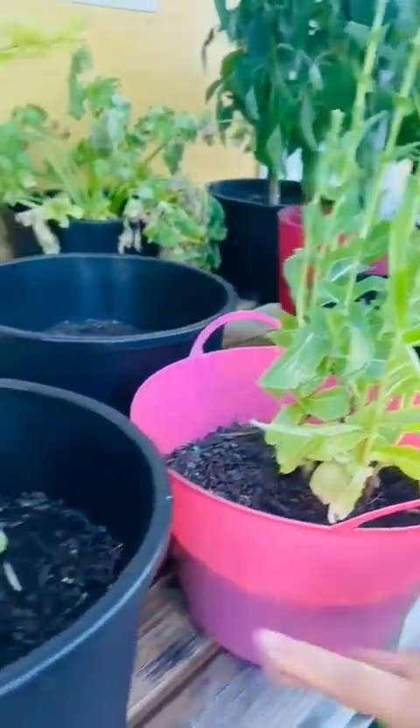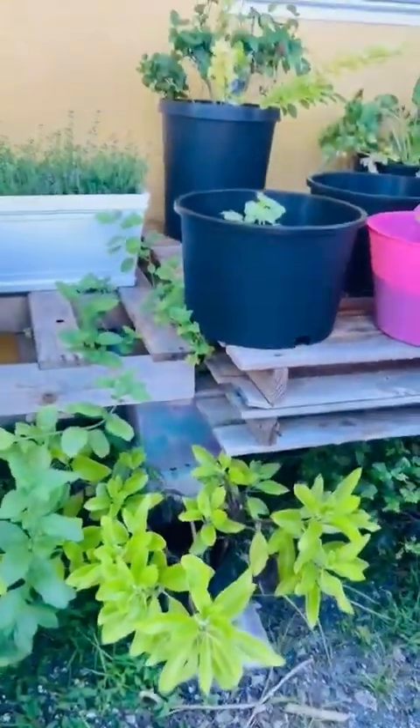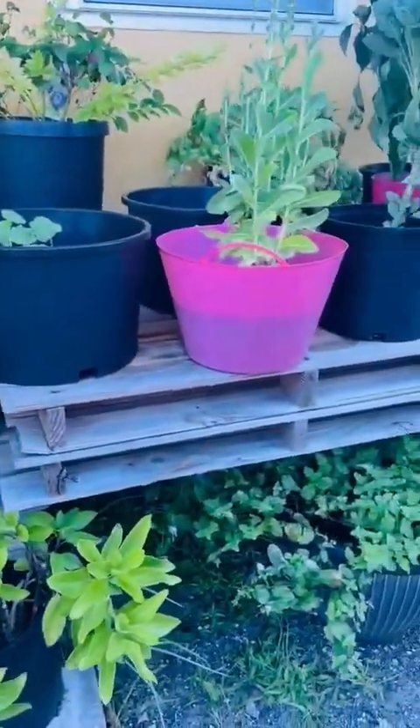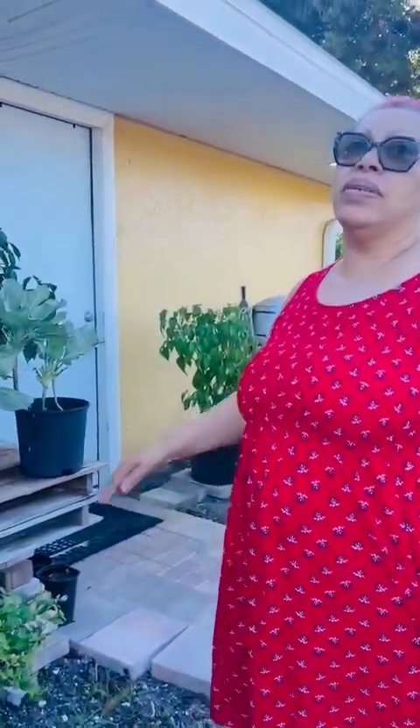And your mint as well — this makes good tea. You can do it with ginger and lemon, you can mix it, and this one is good for pain and for upset stomach. And the thyme over there is doing so well too. This is okra — we're going to transplant them in the back.